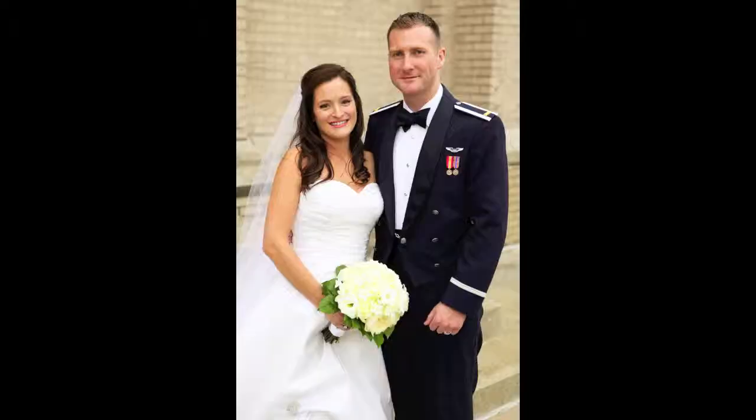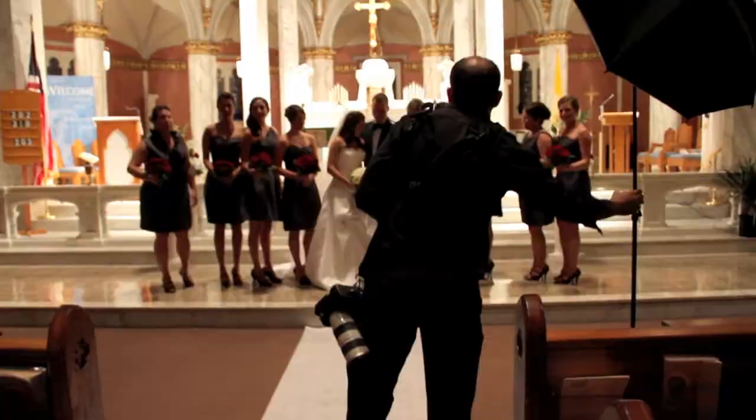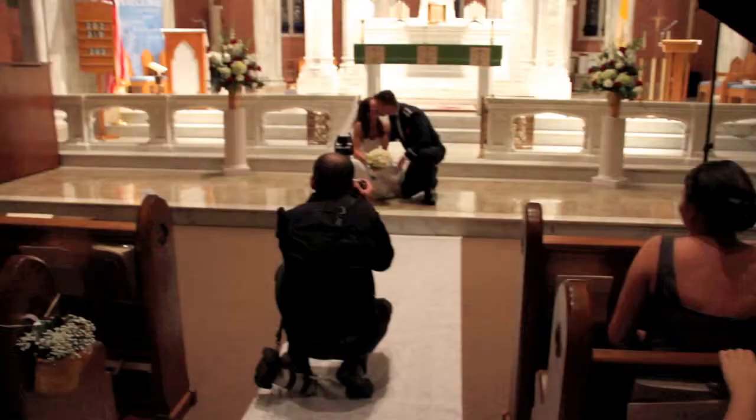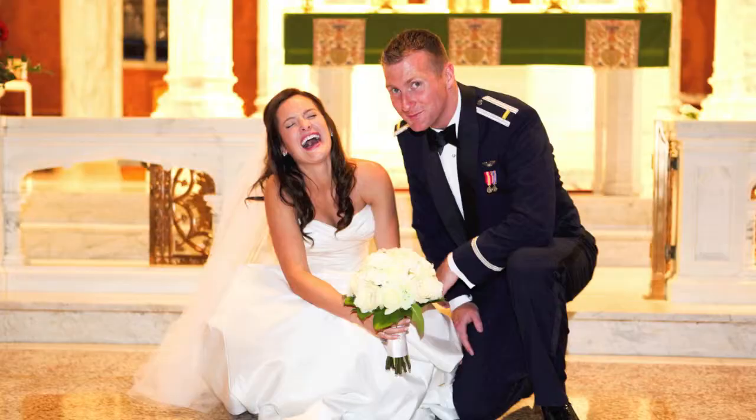After the ceremony, I make sure to take a nice formal image of the bride and groom together. They will most likely get this picture framed and hung on their wall, so I make sure to capture this. From there I move into more formals, this time with the entire wedding party. I also like to capture some fun, formal images of the bride and groom.